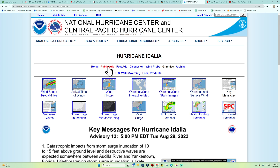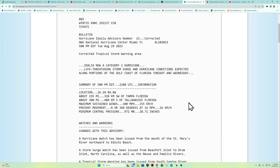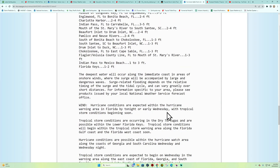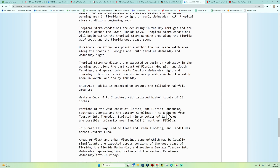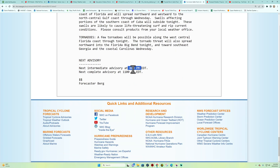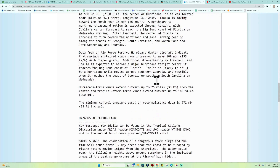The latest public advisory is out with the 5 p.m. Eastern update. Category 2 strength hurricane — life-threatening storm surge and hurricane conditions expected along portions of the Gulf Coast of Florida tonight and Wednesday. Maximum sustained winds are 155 kilometers per hour, heading north at 16 miles per hour. Pressure is still continuing to drop at 972 mb. The next advisory is at 8 p.m., so about an hour or so from now.